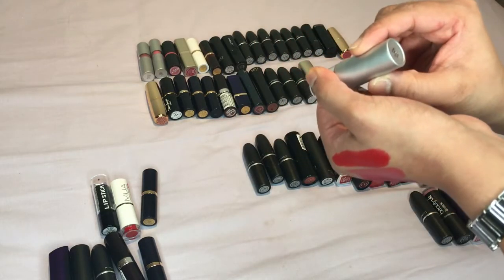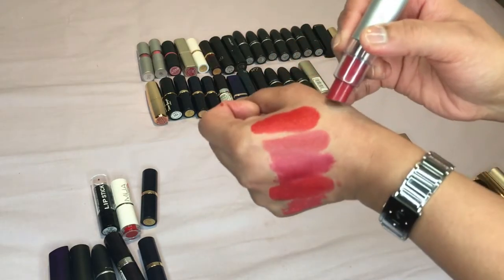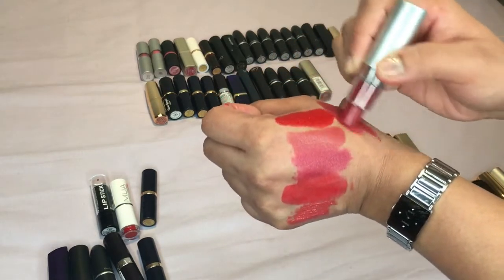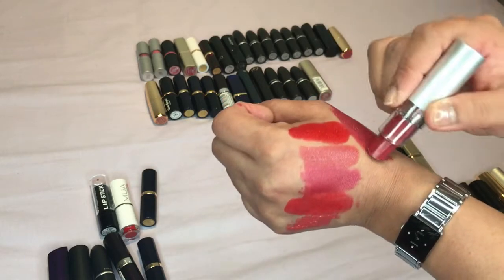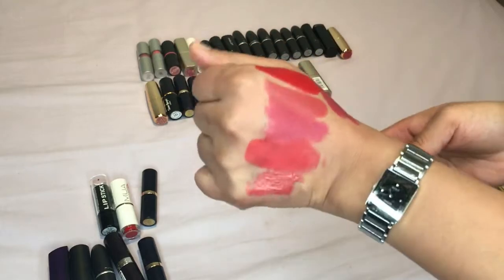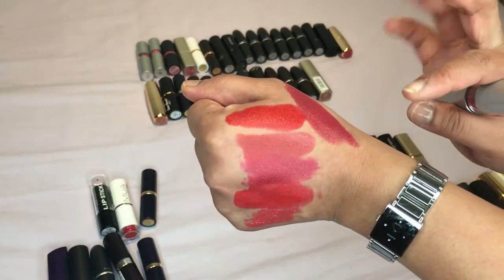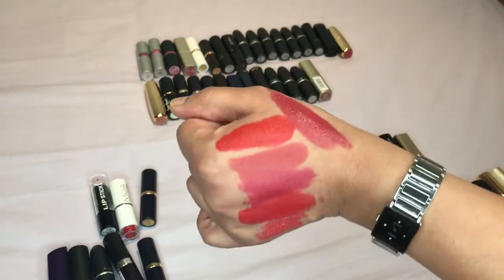This is another one by Elf — I actually think this fits in the wrong pile, I think this is more pinky in color. It's called Posh. It's just as pigmented and it just glides on. I know I like my mattes more but I think this is a nice topper. I think I'll put this in my pinky section, but I'll keep this for now.